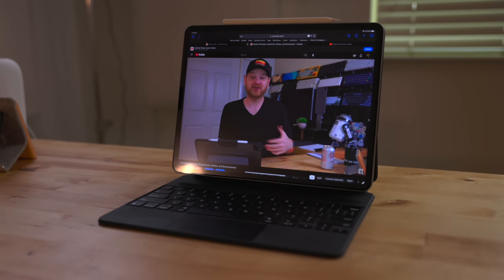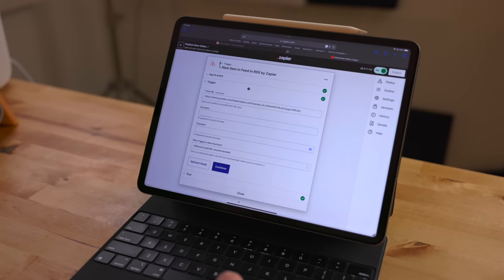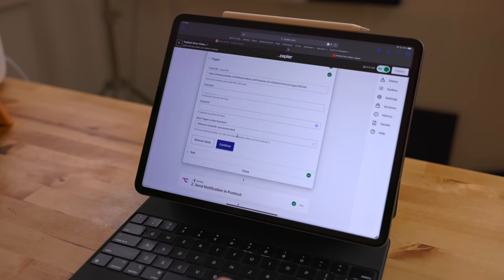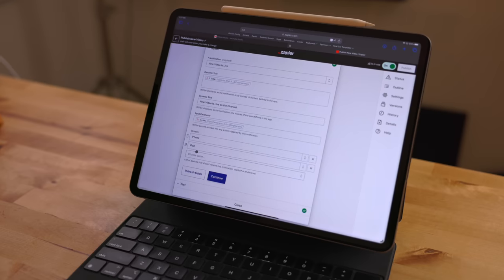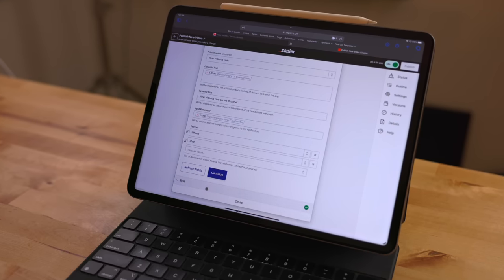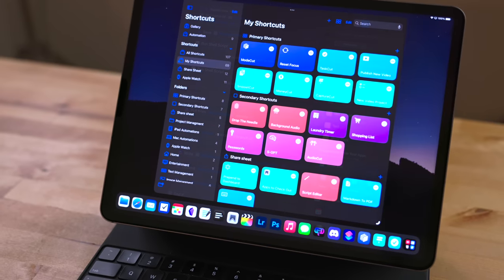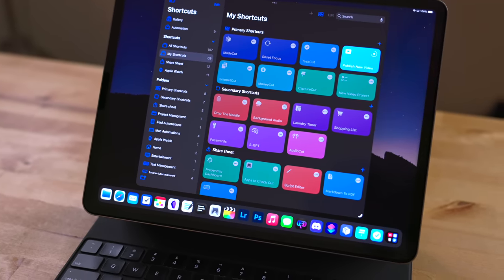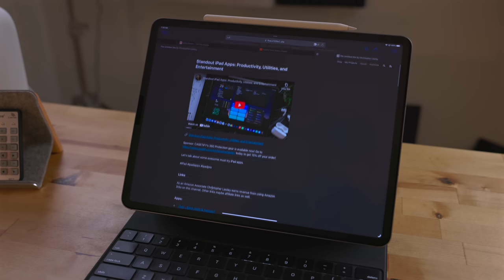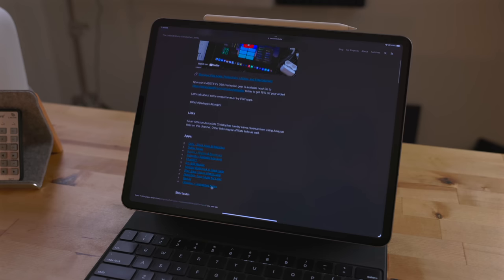This particular morning I have a video being launched. I have a system set up using Zapier and PushCuts that watches my channel, and whenever there is a new video it sends me a notification. When I tap on this it runs a shortcut that pulls the video's link, title, and even description. It formats it into a blog post and then sends it over to my website.